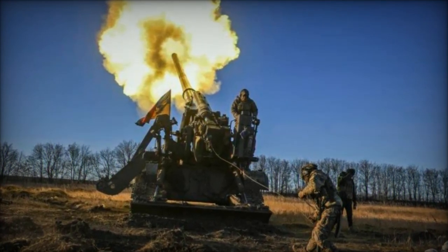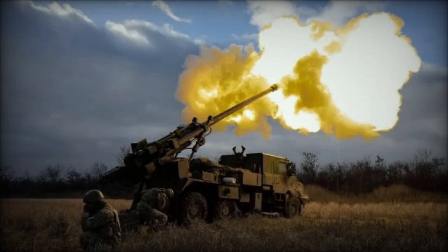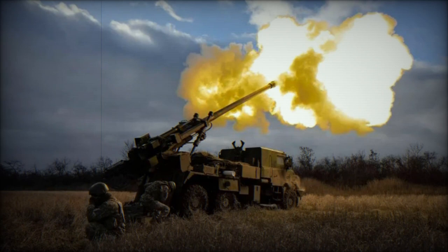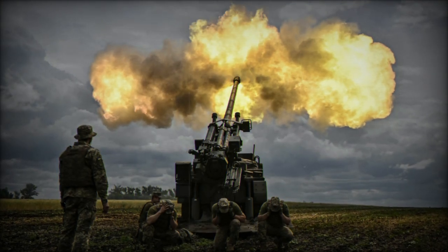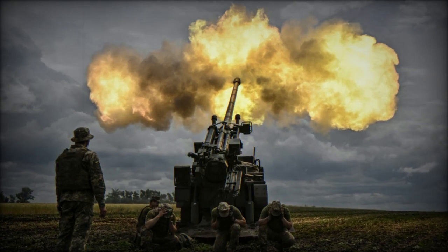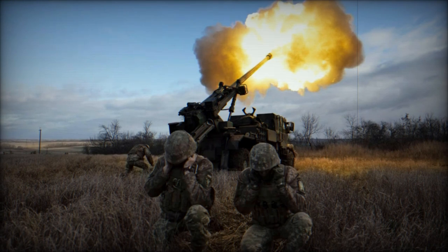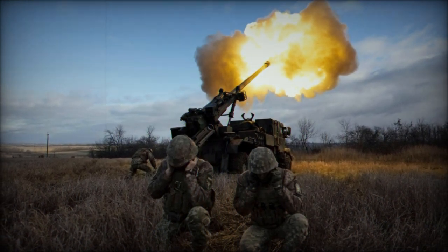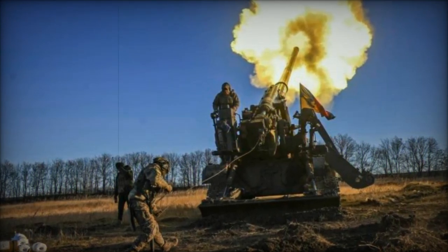The integration of these proximity fuses into the Ukrainian arsenal markedly enhances the precision and effectiveness of artillery strikes. Compatible with cannons such as the French Caesar or the German PZH-2000, these shells can engage targets up to 40km away, playing a pivotal role in the current conflict. Proximity fuses significantly augment the destructive potential of artillery shells by enabling an aerial explosion precisely above the target, ensuring that the shockwave and shrapnel are optimally dispersed, thereby maximizing damage inflicted.